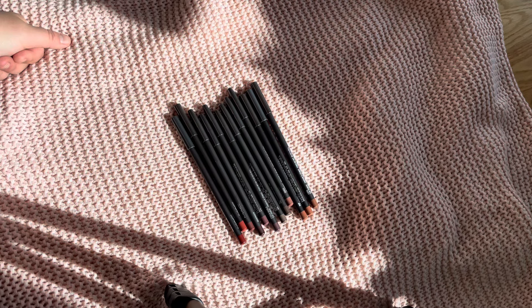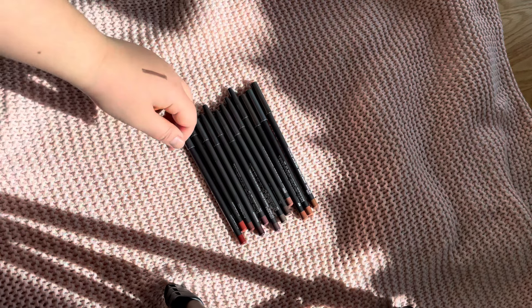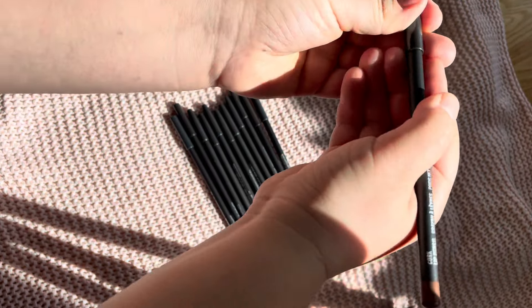Hello and welcome to my channel! I got a lot of lip pencils from MAC Cosmetics just because they had a spring sale, and I wanted to do hand swatches for you to see how these look. Hopefully it will help you when you are going to choose.